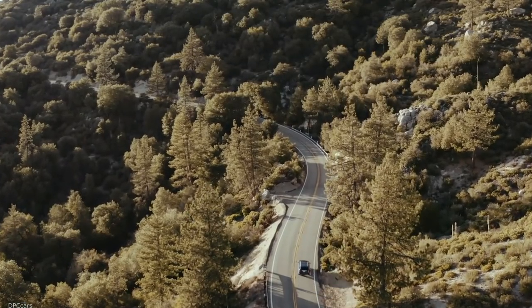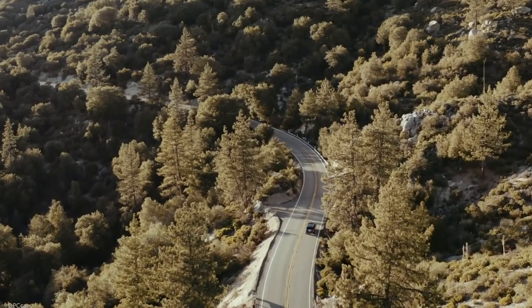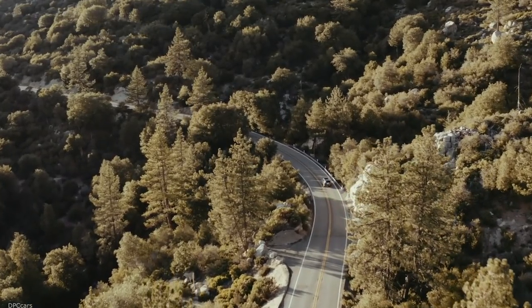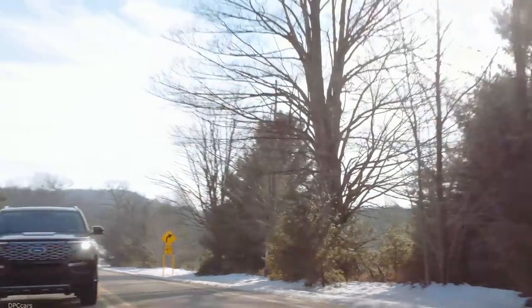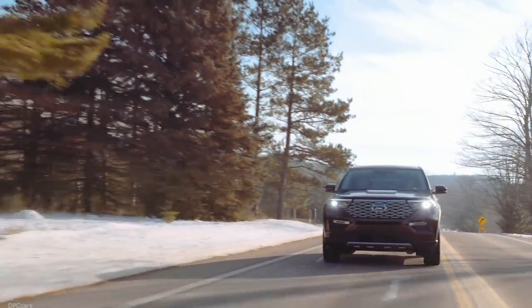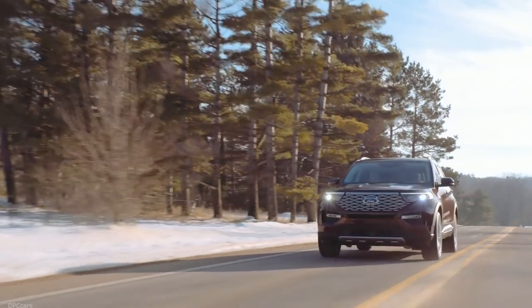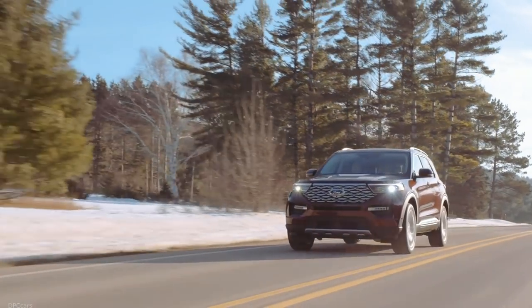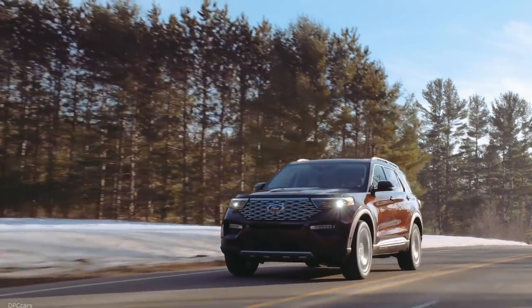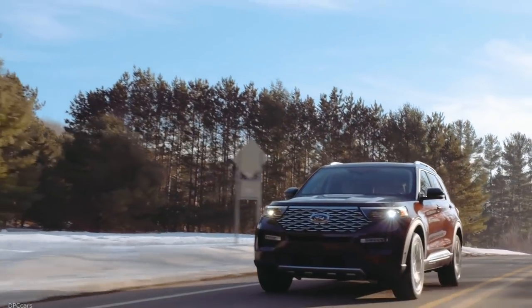As Jim Farley told you, the team was able to give the new Explorer premium proportions, a more athletic look, and even more capability than ever before by going to a rear-wheel drive architecture. In fact, Explorer is built on one of our five brand new flexible architectures, which are helping make Ford product development even more efficient and fit.